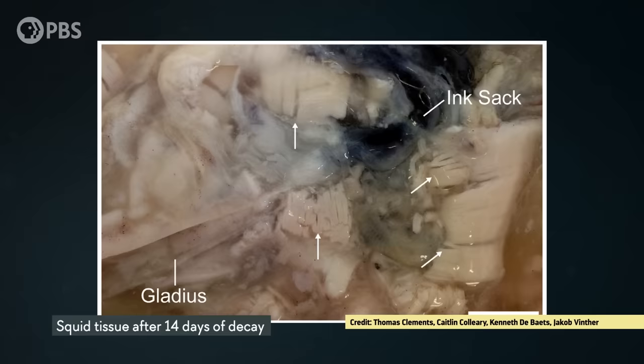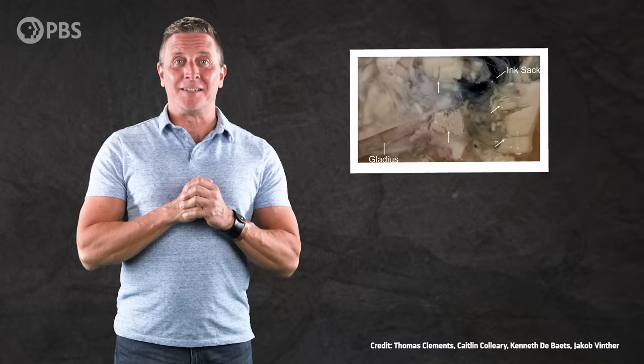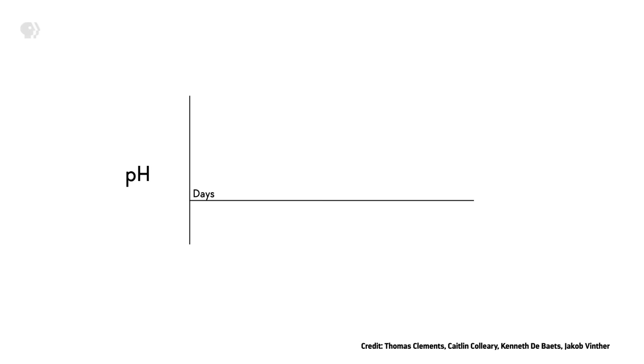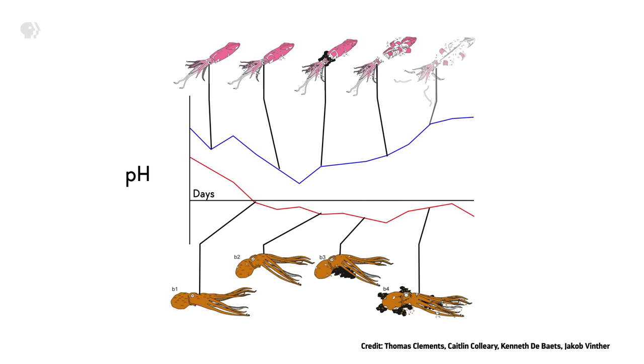For this experiment, dead squids and octopuses were monitored as they decayed naturally in a lab — which sounds pretty unpleasant and extremely smelly. It turns out the watching-dead-things-decay job was given to graduate students, because of course it was. The results shed some light on the mystery. The octopuses decayed the way the researchers expected — their bodies stayed more or less intact. But the squids kind of fell apart, and by the end of two weeks, they were just piles of mush.